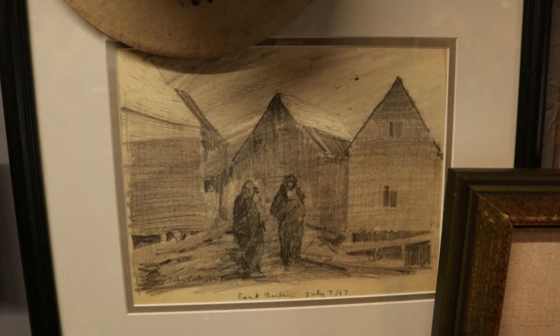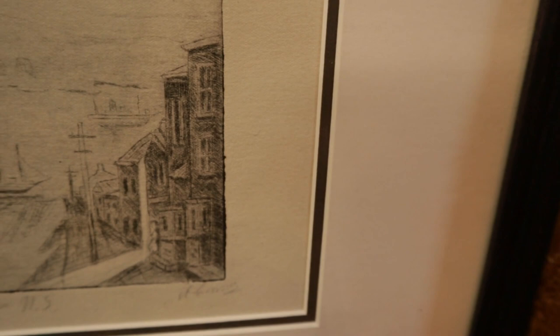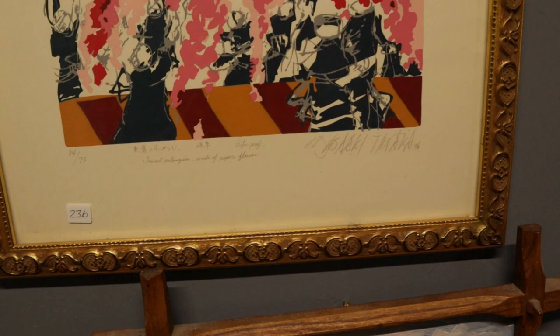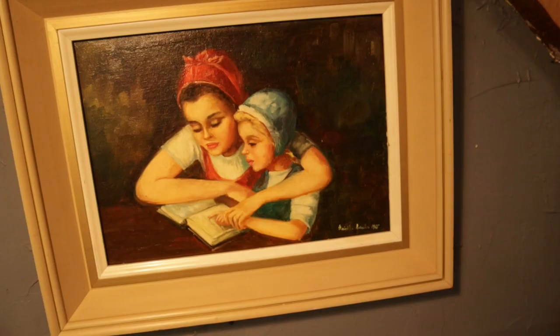We have a wonderful John Cook pencil drawing signed down here — 1967, East Berlin, Nova Scotia. We have another interesting early work of Halifax; it's pencil signed though I'm not 100% sure if we're dealing with a pencil drawing or a print. We also have this very interesting Japanese silk screen — I'm told these represent samurais. It's well pencil signed and numbered 34 out of 75.